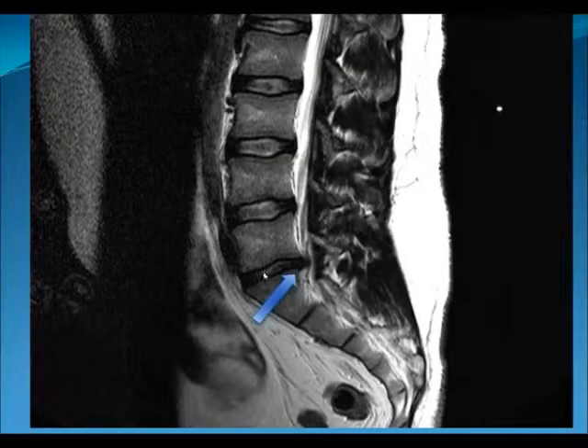Here is an example of someone who presented to us with back pain leading down the right leg. The MRI scans show normal disc there, normal disc there, normal disc there — they stopped right where they are supposed to stop. But this one is protruding and presses on the nerve. The nerve is that dark streak you are seeing here. That disc is protruding and pressing on the nerve, and that was what was causing the pain down the leg.